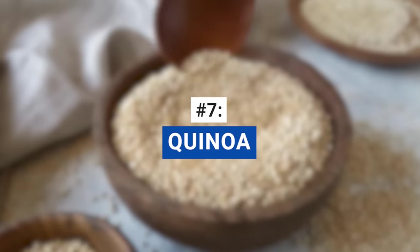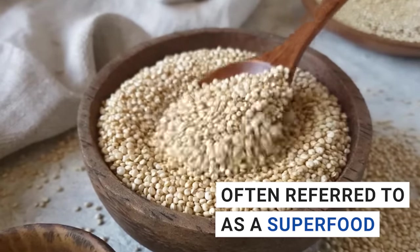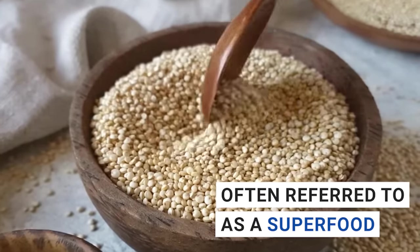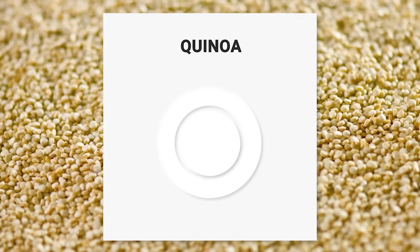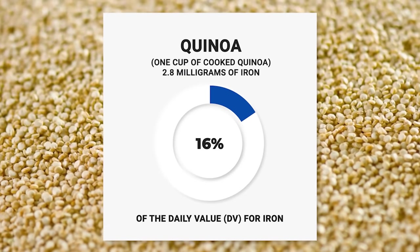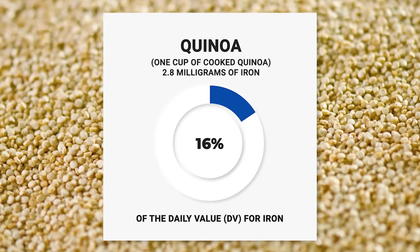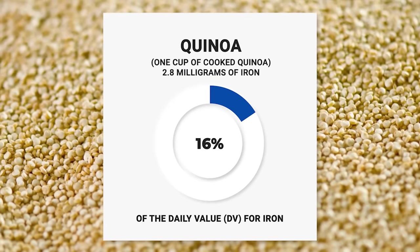Up next, let's chat about quinoa, often referred to as a superfood, which is another iron-rich food that deserves a spot in your diet. One cup of cooked quinoa contains around 2.8 milligrams of iron, accounting for about 16% of the daily value for iron. That's a significant portion of your daily requirement in just one tasty serving.